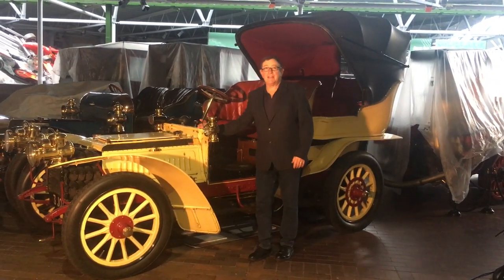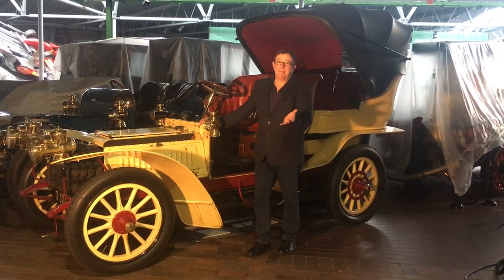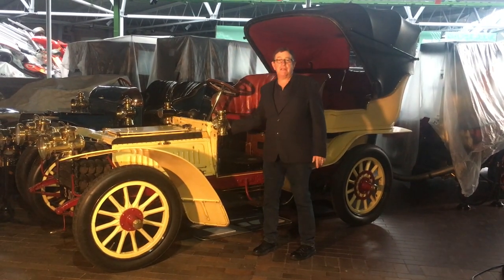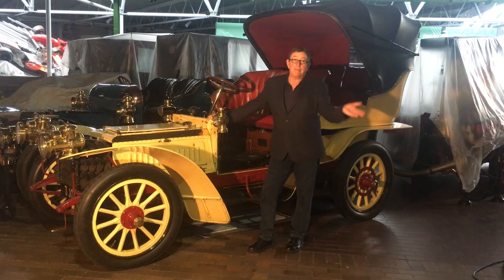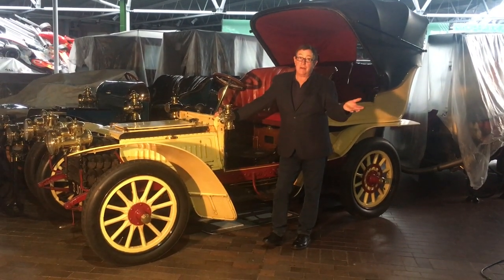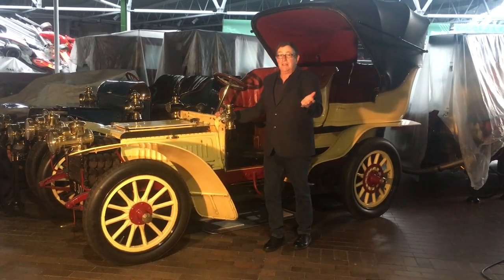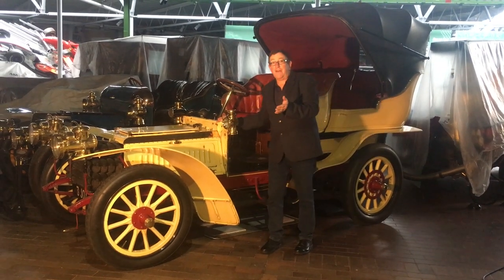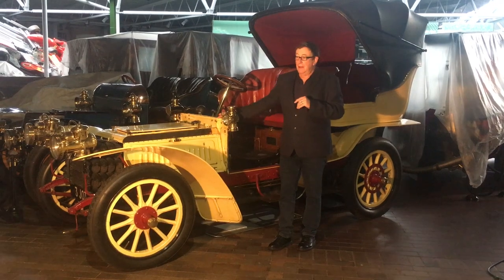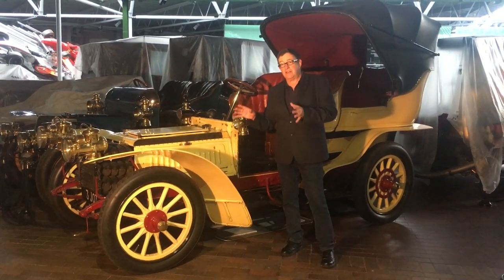Hello, welcome back to the National Motor Museum at Beaulieu. Here we are in the midst of another lockdown — you'll probably see in the background most of the exhibits are covered. We thought we'd try and bring the museum to you. It's now the middle of autumn and where we were outside filming the cars, we're trying to do it inside, so please forgive the lighting and maybe a little bit of flare. I'm stood today in front of the 1903 De Dietrich.